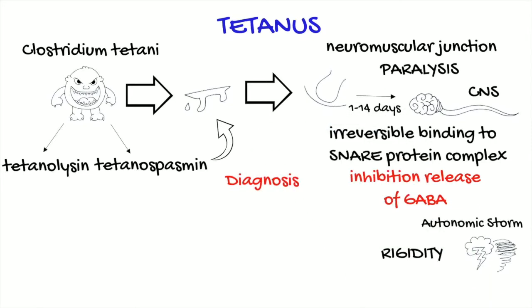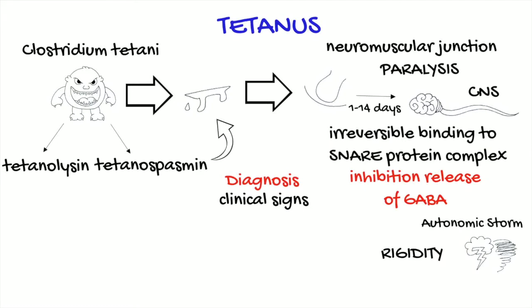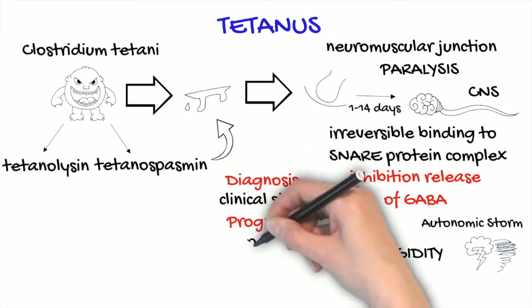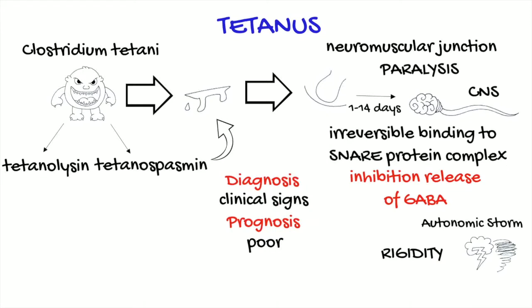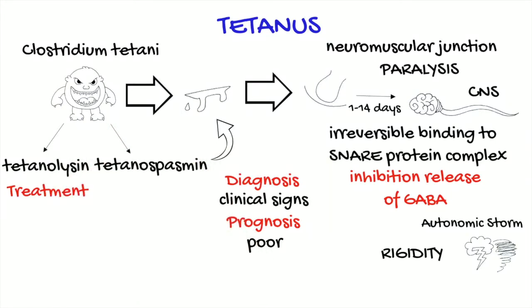Diagnosis is mainly based on clinical signs, because it's difficult to isolate the tetanus toxin. Horses are a species that is very sensitive to even a small amount of toxin. Prognosis is poor, with a reported mortality of more than 50% of cases.